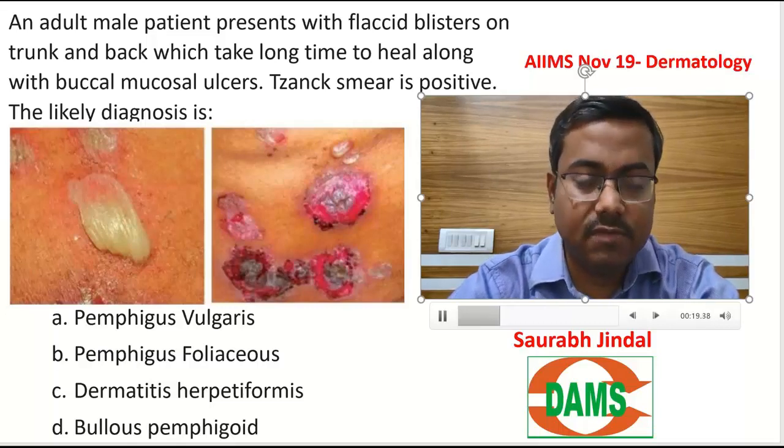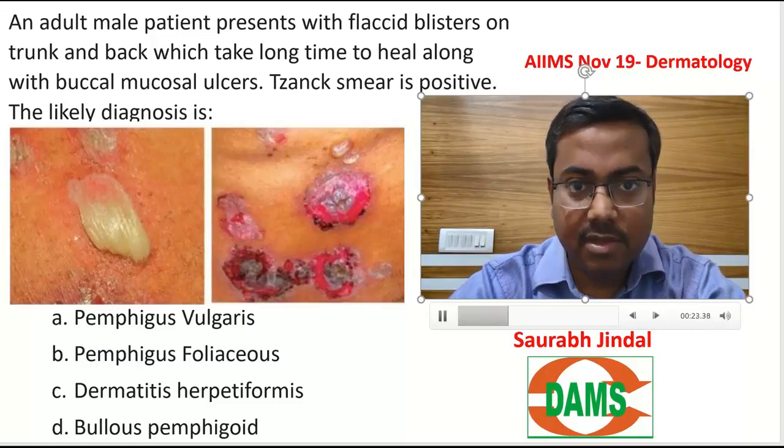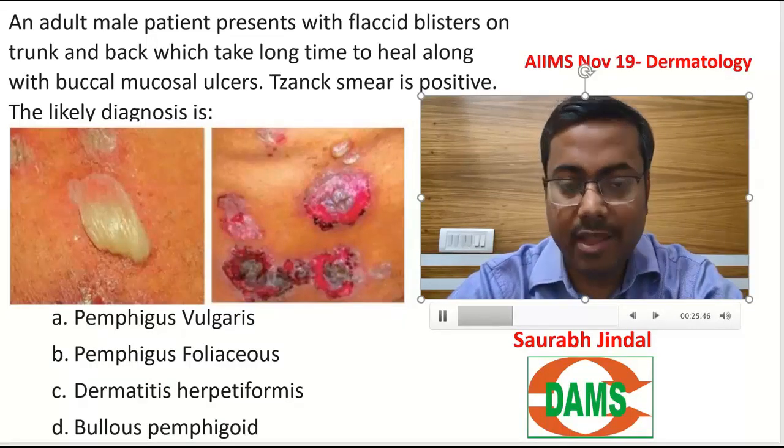There were two images given, which I have put here. The left side image shows you a flaccid blister and the right side is showing you a raw area.